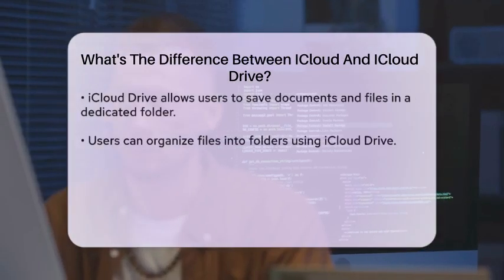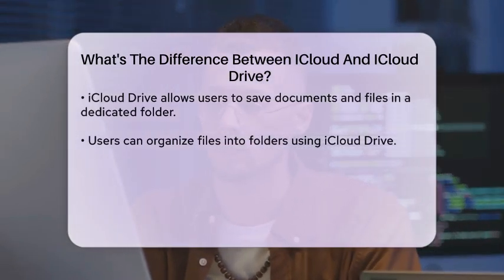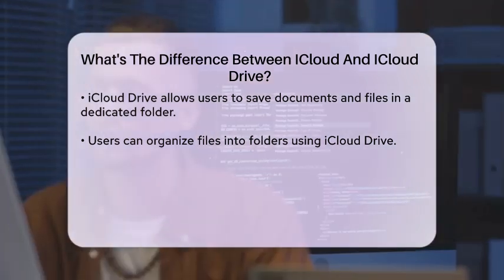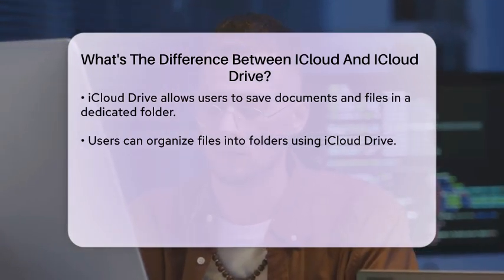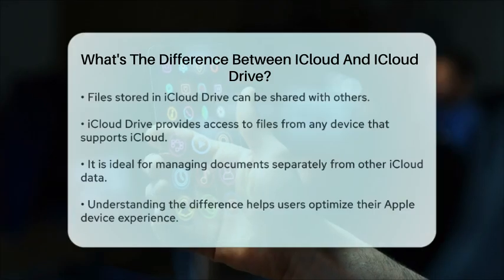On the other hand, iCloud Drive is a specific feature within the iCloud service. It functions like a traditional file storage system, allowing users to save documents and files in a dedicated folder. With iCloud Drive, you can organize your files into folders, share them with others, and access them from any device that supports iCloud. It is particularly useful for managing documents that you want to keep separate from other types of data stored in iCloud.